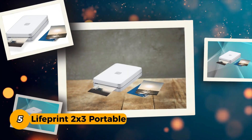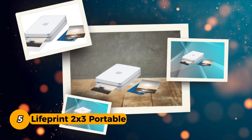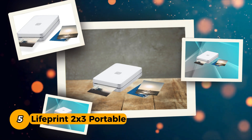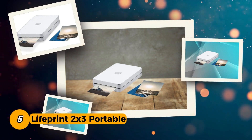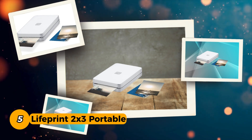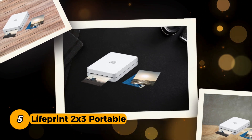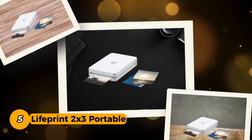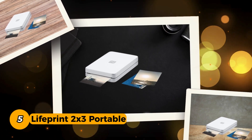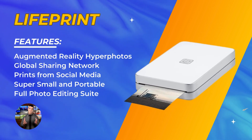Number 5. Lifefront 2x3 Portable Photo and Video Printer. The Lifefront 2x3 Portable Photo and Video Printer redefines the printing experience, merging the physical and digital world seamlessly. The standout feature is undoubtedly the incorporation of augmented reality. Lifefront's augmented reality hyper photos add a magical touch to your prints, making them come to life right in your hands. This innovative feature enhances the storytelling aspect of your photos, transforming them into dynamic experiences.